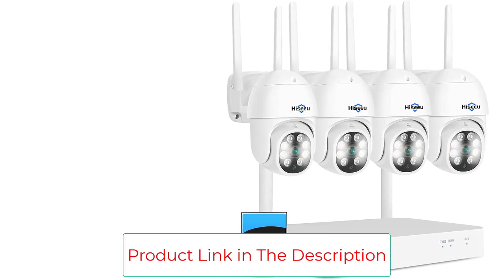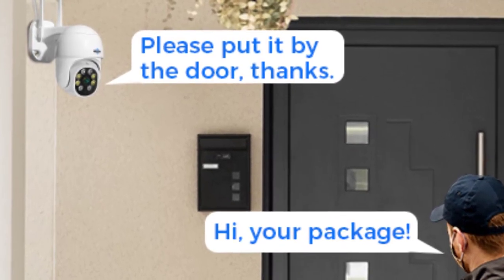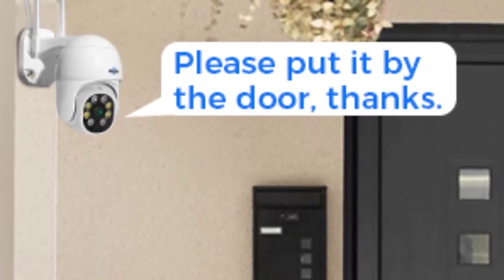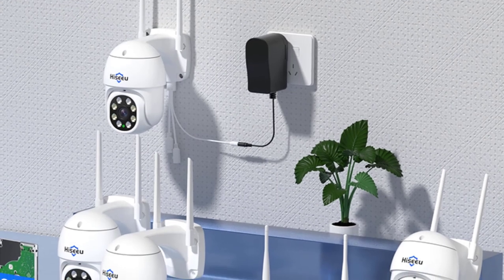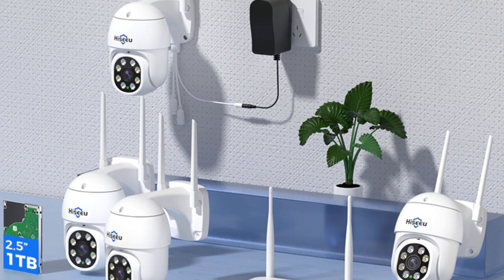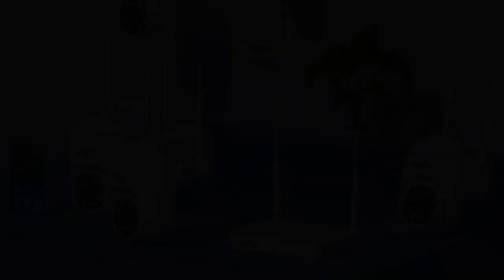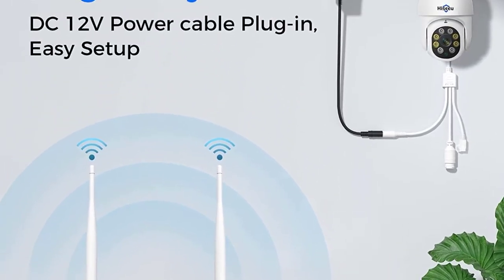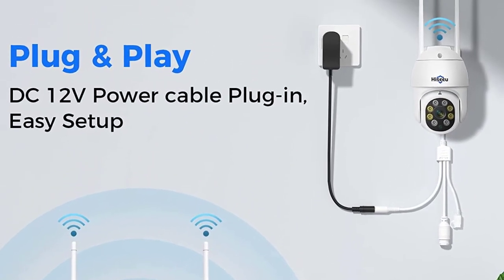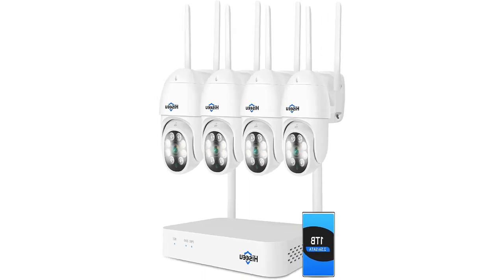As soon as a detection occurs, alarm information is immediately pushed to your mobile phone to prevent personal safety and property loss. The NVR supports up to 10 cameras and can be expanded with other compatible Hisu wireless cameras. Cameras and NVR are paired before shipping — simply connect with the provided power adapter. Each camera comes with a 10-foot cable power supply for easy installation.